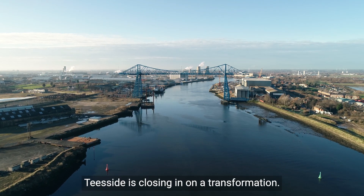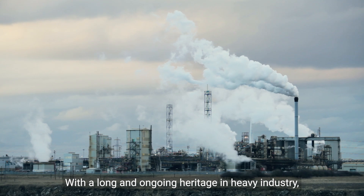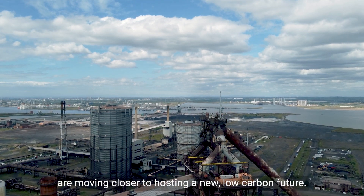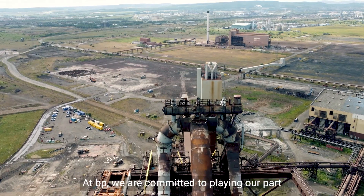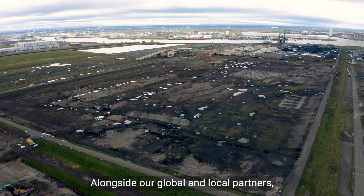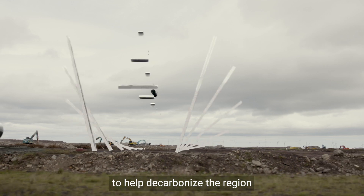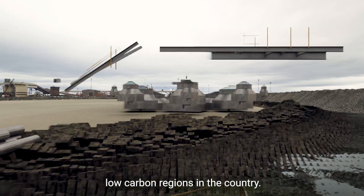Teesside is closing in on a transformation. With a long and ongoing heritage in heavy industry, some of the landscapes that were home to the UK's biggest manufacturing plants are moving closer to hosting a new, low-carbon future. At BP, we're committed to playing our part. Alongside our global and local partners, we're looking to build a network of facilities to help decarbonise the region and position it as one of the pioneering low-carbon regions in the country.